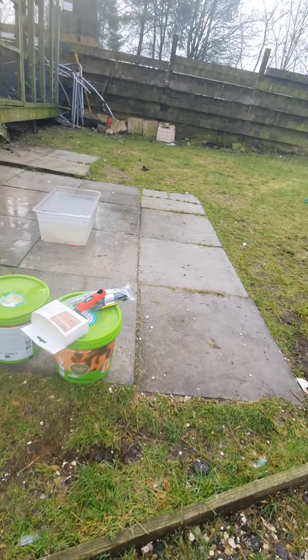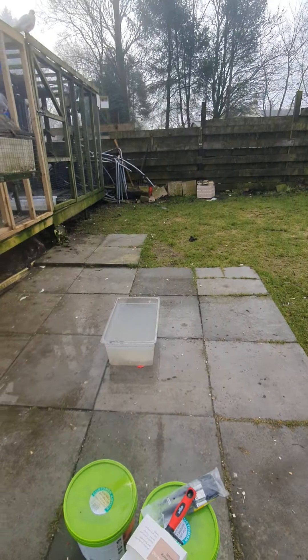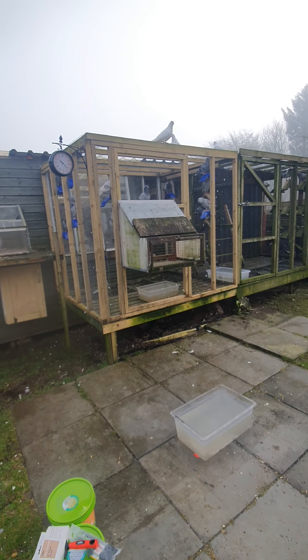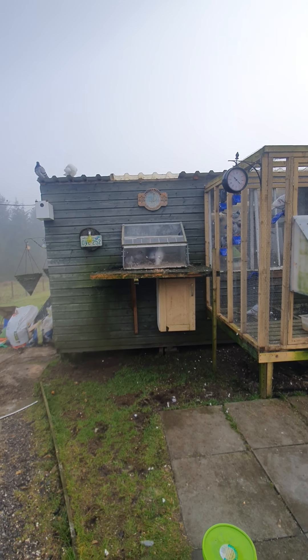The birds are all having a bath there — I've just disturbed them. I'll give it all a power wash because it looks a bit green. The baby's waiting to get out there.